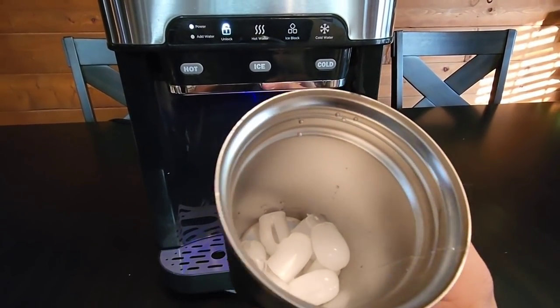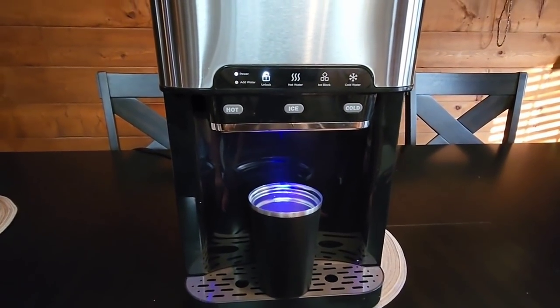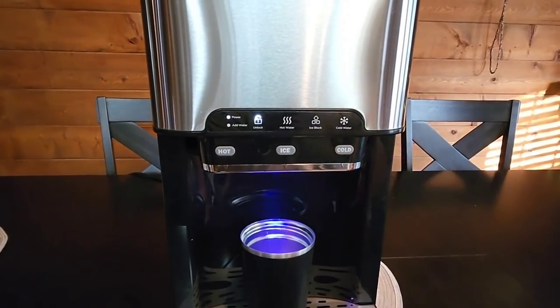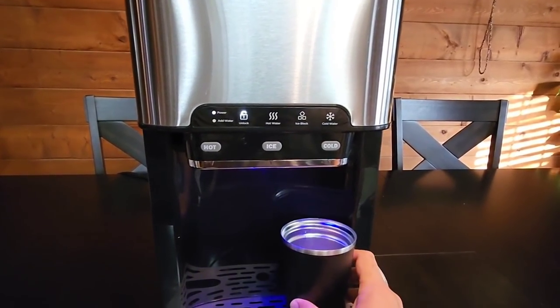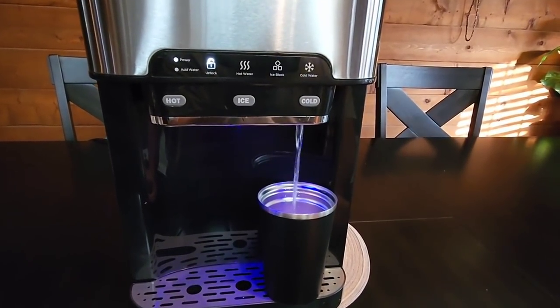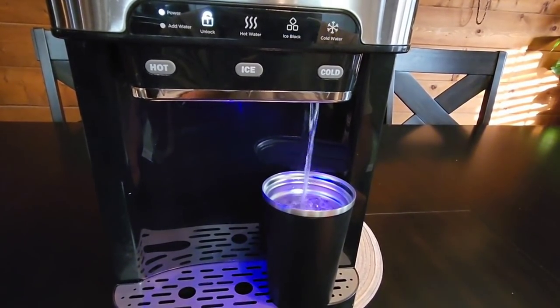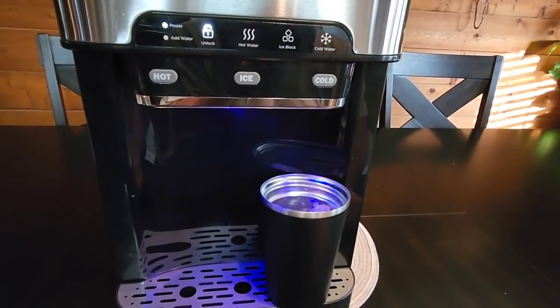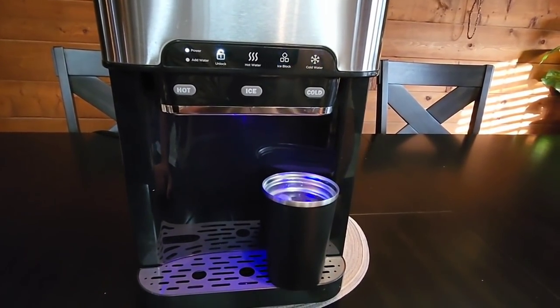That's what the ice looks like. If we want to dispense cold water, I would simply switch to cold water and move my cup over. The only thing to be careful about is whether it stops on its own — and it does. So you might have to press it a few times to fill up a full cup of water.